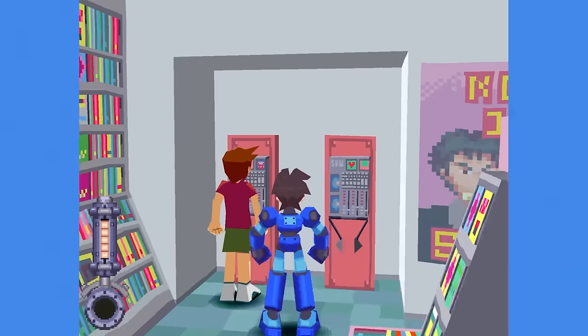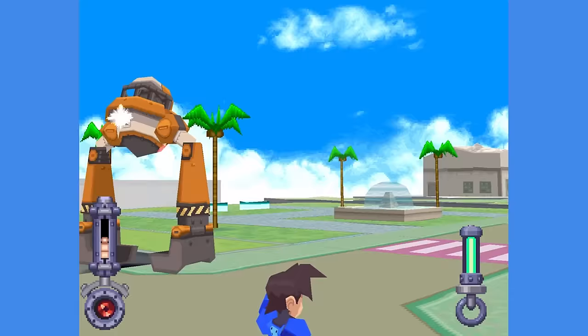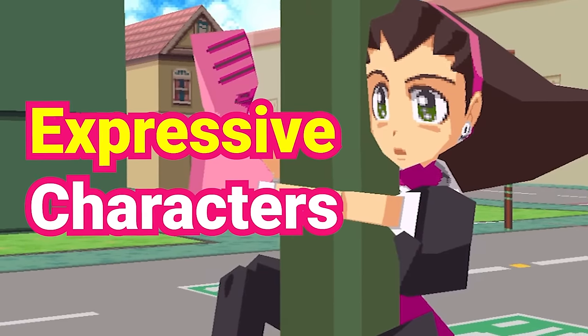I've been playing Mega Man Legends lately, and this game looks so good! Apart from the texture warping, the visuals still hold up to this day. It's not just the art style that plays a big part in why it has aged so well — the best thing about Legends' graphics is that they managed to have some really expressive characters in cutscenes, in an era where most human characters in games didn't have faces at all.